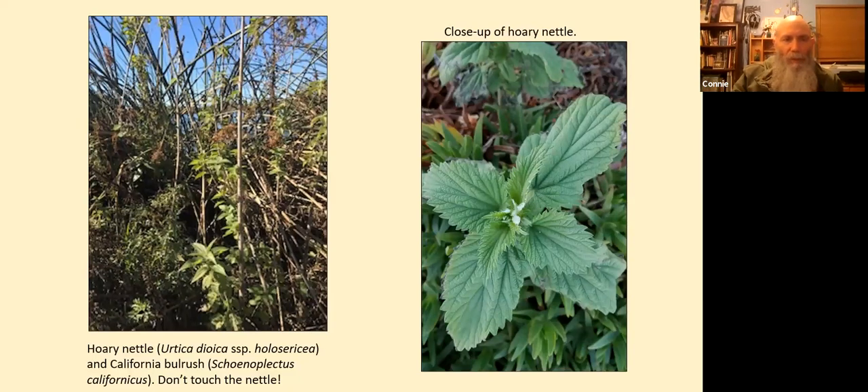Here's another photo of the margin of the pond looking south toward Snoopy Pond. At hoary nettle, or giant nettle, Urtica dioica subspecies holosericea, with California bulrush behind it. Don't touch the nettle — it has little barbs or hairs that will get into your skin and it hurts for a few hours.